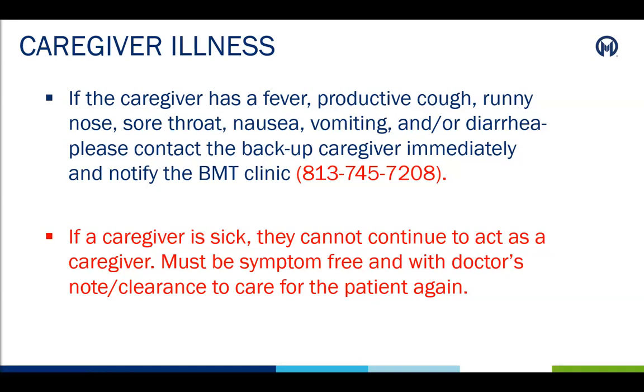If the caregiver develops a fever, cough, runny nose, sore throat, nausea, vomiting, and or diarrhea, they need to contact a backup caregiver immediately. Stay away from the patient and wait for the backup caregiver to arrive. Once the backup caregiver arrives, the other caregiver needs to get medical attention to determine whether or not they can return. Caregivers and visitors must be symptom-free of any illness and or have a doctor's note in order to return as a caregiver.